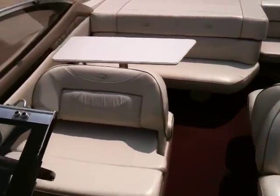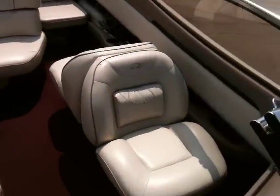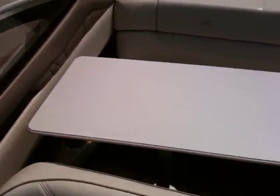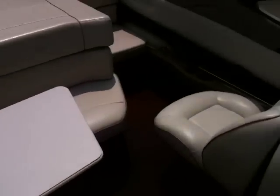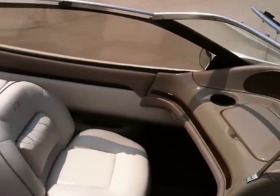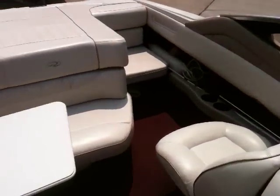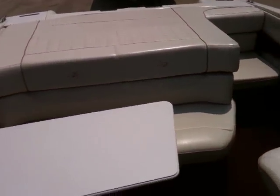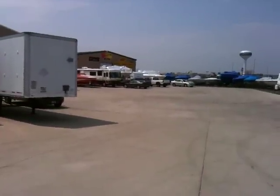We've got plenty of pics of this boat along with our full pre-owned inventory at www.grandsportcenter.com. Give us a call today — this boat is at our Morris, Illinois showroom at 815-941-2220. Thanks for watching.